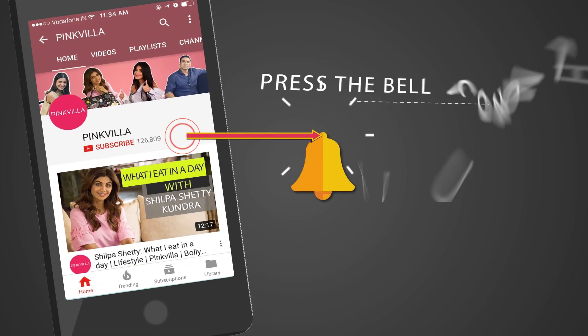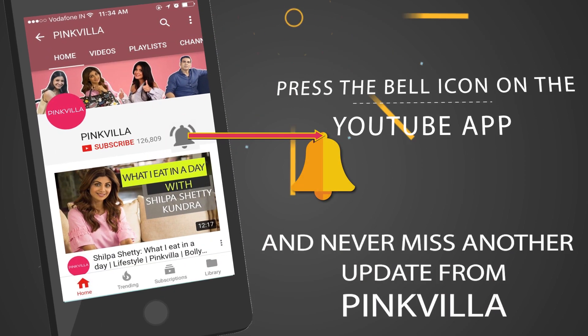Hey guys, press the bell icon on the YouTube app and never miss another update from Pinkvilla. Hi guys, this is Rakul and today you are with me behind the scenes of a photo shoot that I'm doing for myself.